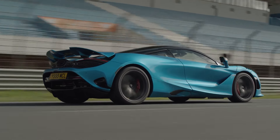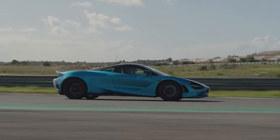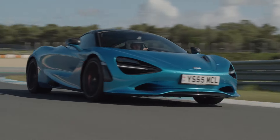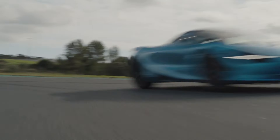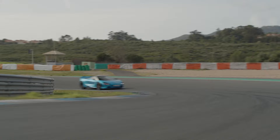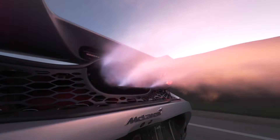McLaren's aerodynamic mastery is evident in the 750S. With a redefined body structure and improved downforce, it cuts through the air while maintaining exceptional stability and handling. The 750S isn't just about raw power — it's about how that power is harnessed through cutting-edge engineering, making every drive an exhilarating experience.